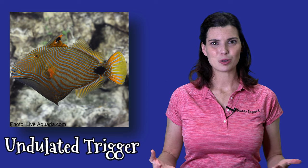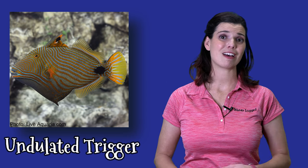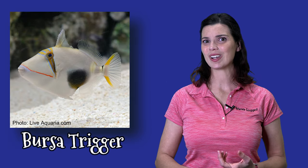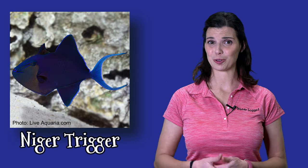Another fish with similar behavior to puffers is the triggerfish. I know a lot of people that love triggers. The undulated trigger is one of my favorites and a perfect species for a FOWLR tank. You can also keep ones like the Bursa trigger, the Humu, and even the Niger trigger.